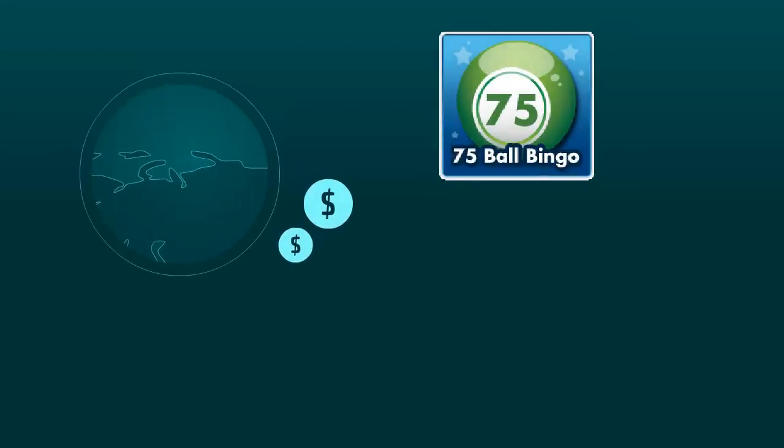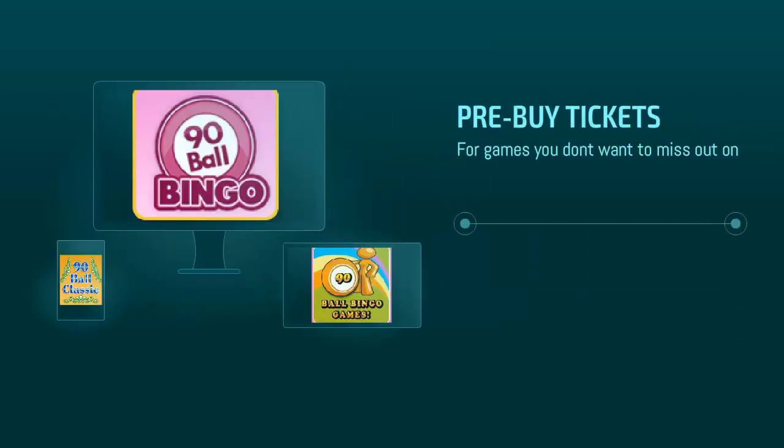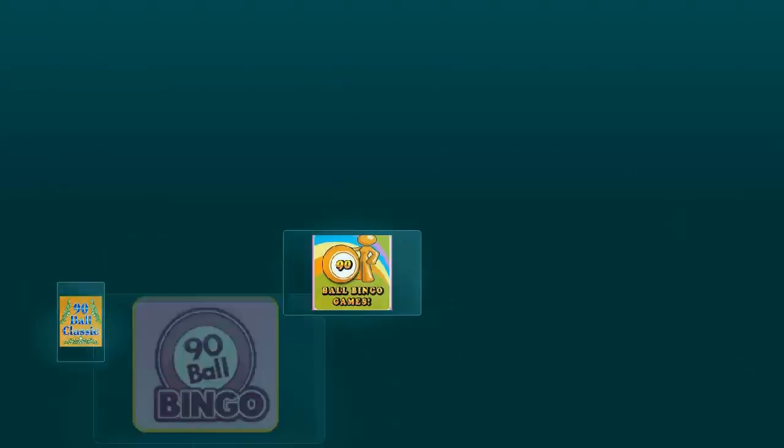You'll find that online bingo rooms either run on a schedule or that they have games available all the time, and you can even pre-buy tickets for games you don't want to miss out on. Rooms with exciting themes add extra excitement to your gaming experience and make it all the more enjoyable.